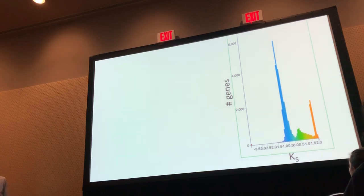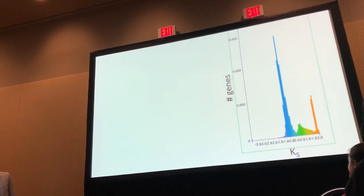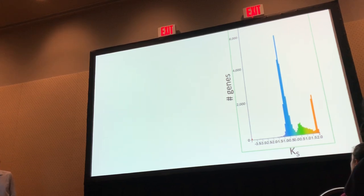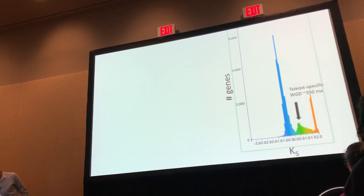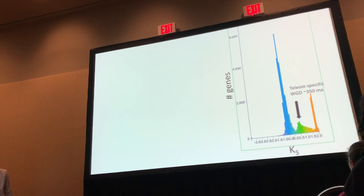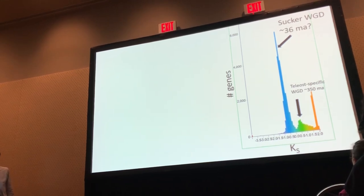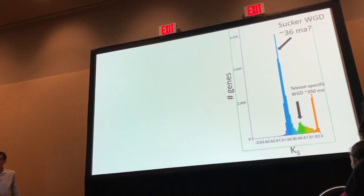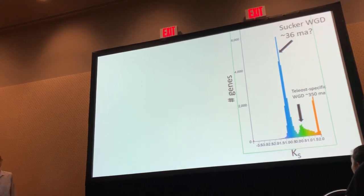We also wanted to look at the timing of this whole genome duplication event. Based on the fossil record, we expected it took place more than 60 million years ago. We looked at rates of synonymous nucleotide substitution across the genome — comparing the sucker genome to itself. We see three peaks: an artifact on the right, the teleost-specific duplication in the middle at about 350 million years, and a large peak representing the catastomid-specific whole genome duplication. Back-of-the-envelope calculations date that peak at about 36 million years, which we think is incorrect and instead indicates a slower rate of molecular evolution.